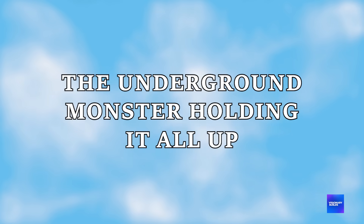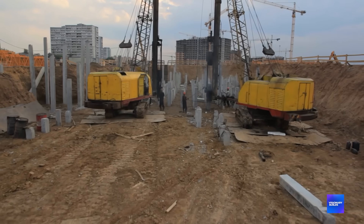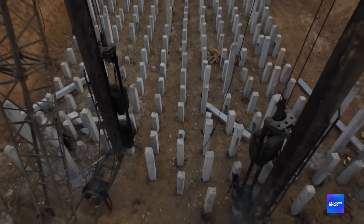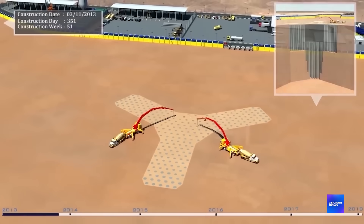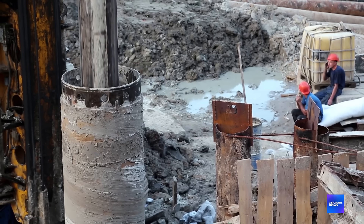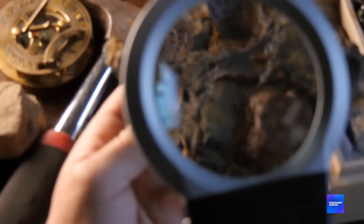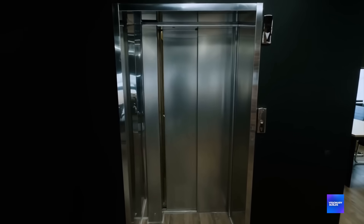The underground monster holding it all up. Jeddah Tower's foundation makes the Burj Khalifa look like it's sitting on toothpicks. There's a raft foundation that's five meters thick — 16 feet of solid concrete as the base. But that's just the beginning. Underneath that raft, 270 bored piles drill down 105 meters into the earth. Each pile is 1.8 meters in diameter — you could drive a car through them. These foundations go more than twice as deep as the Burj Khalifa's. They had to drill through limestone, sand and gravel, creating an underground anchor system that could hold down a small city. The foundation alone weighs more than some entire skyscrapers, and geological surveys had to map every layer of rock, sand and gravel for over 100 meters down. One weak spot could doom the entire project.